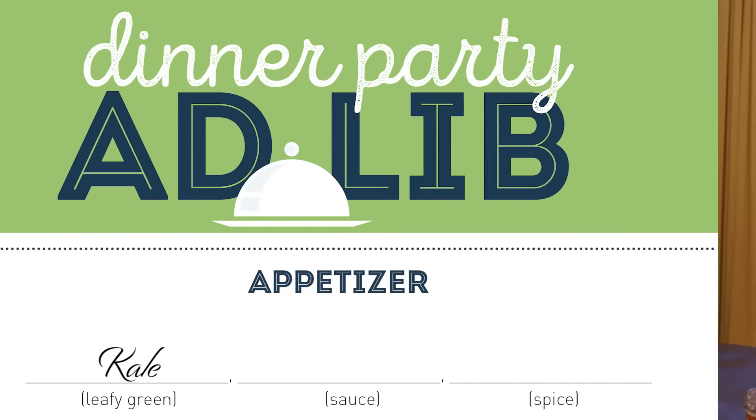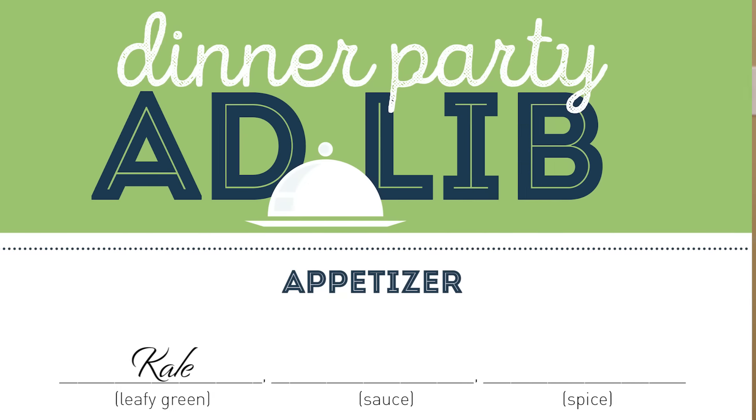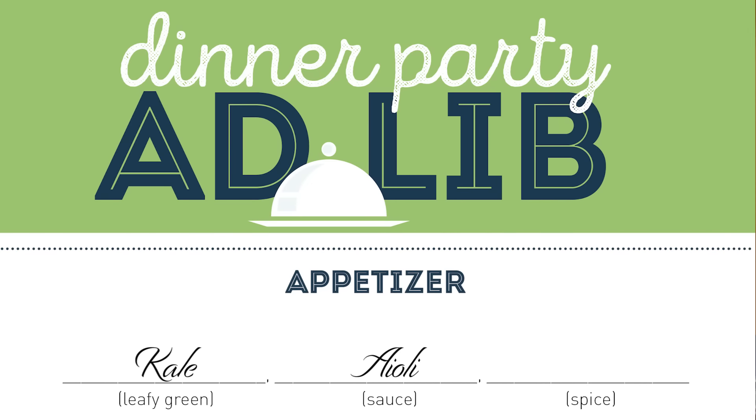Kale — what about a sauce? That's trickier with kale. I thought we were going salad there. Lemon butter aioli — we could do aioli. An aioli, that's better.